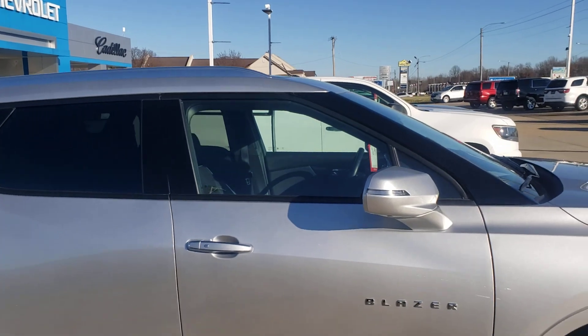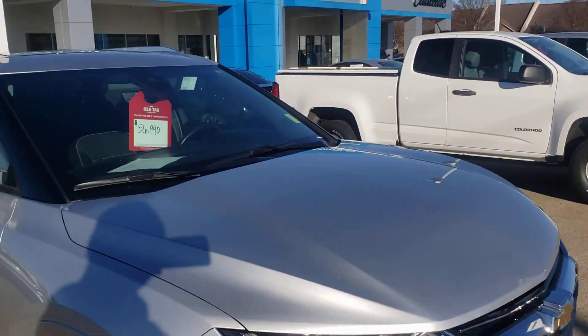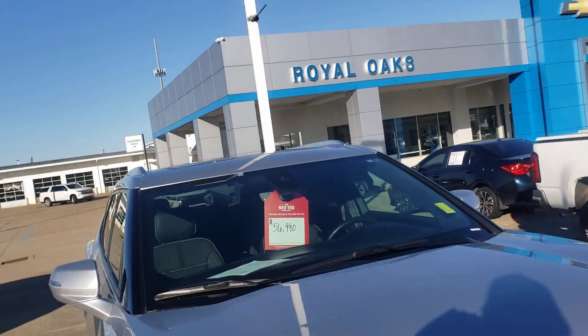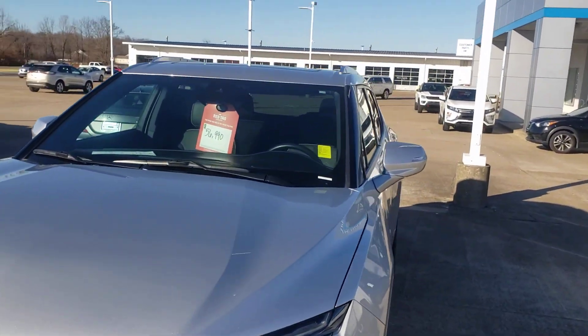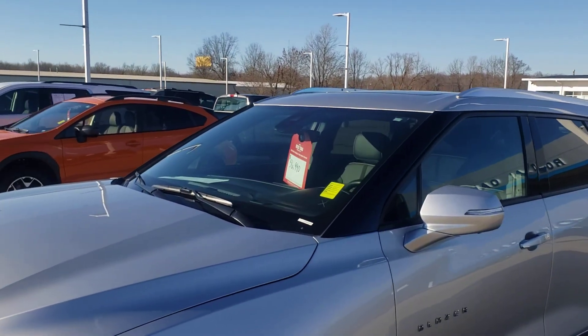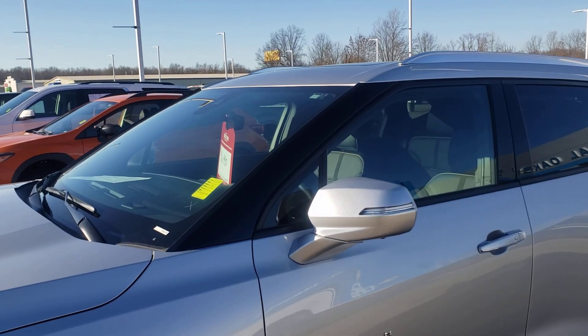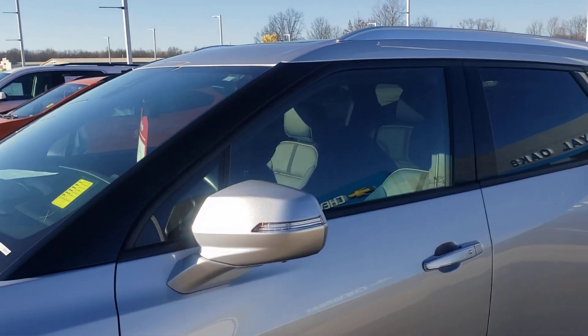He'll sell it for that, so that is the bottom line price. $48,000 is retail and he'll let it go at that. You've got remote start — this thing is loaded up.